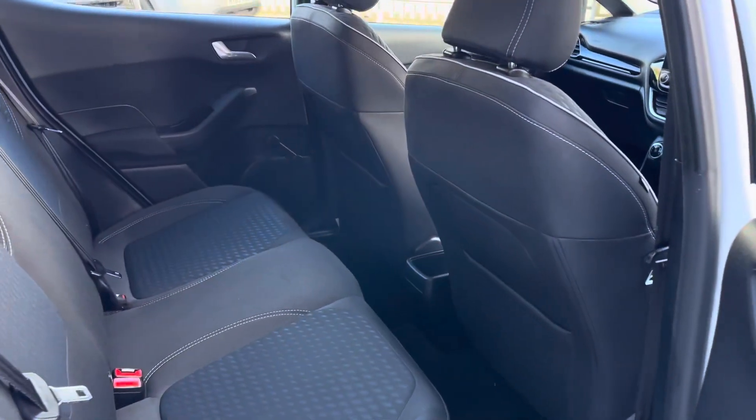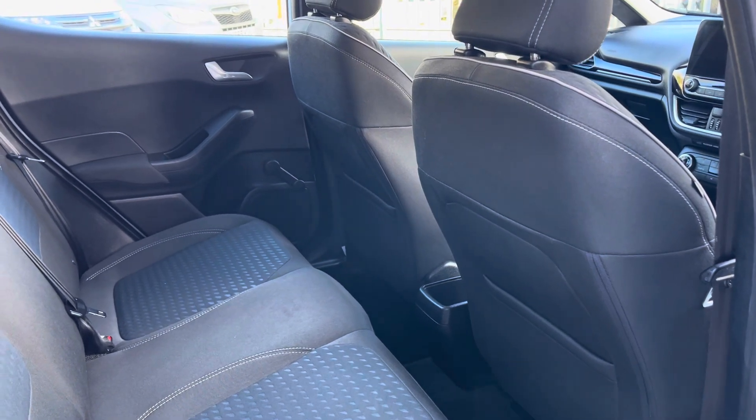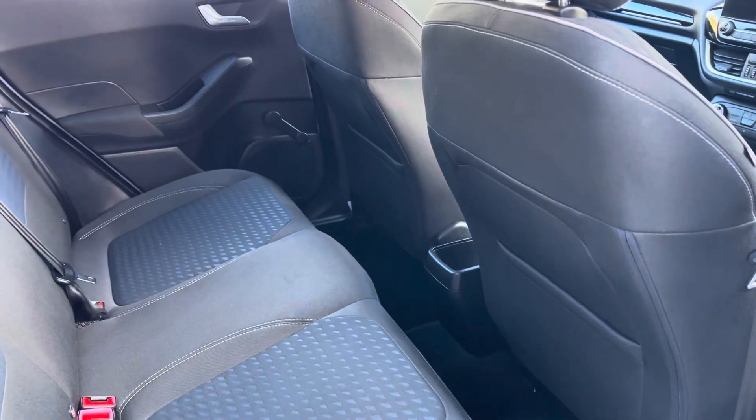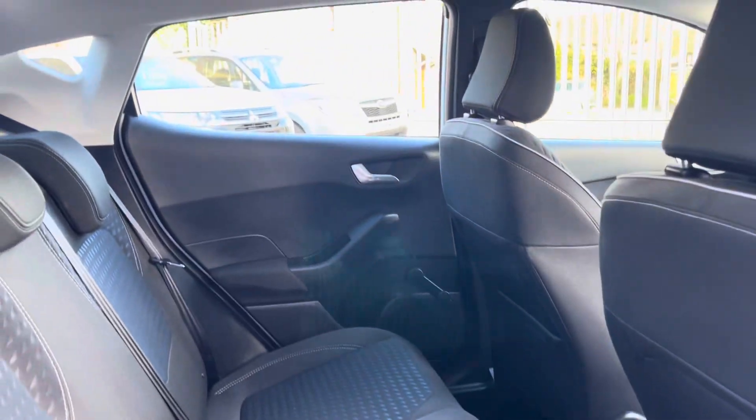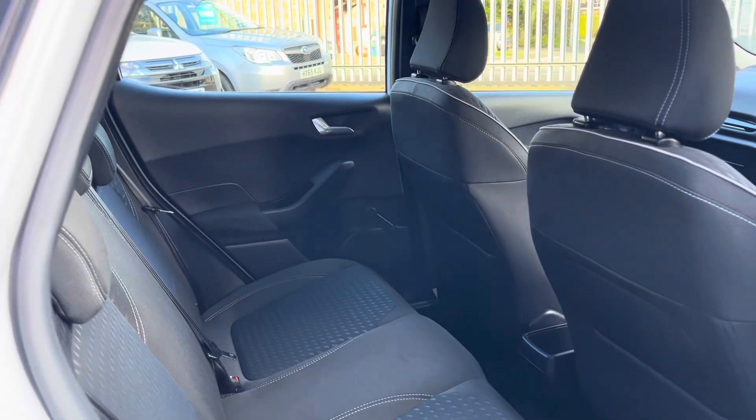In the back, more than half can sit behind me so you've got plenty of leg room there. You've got good headroom as well — the headroom's really good.